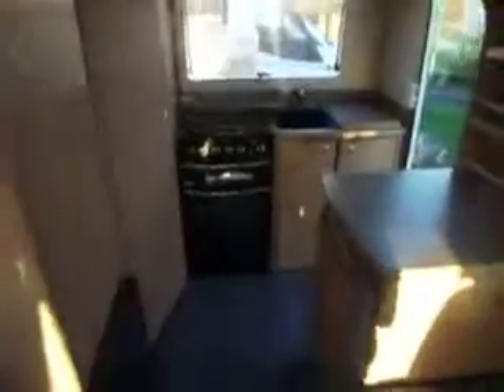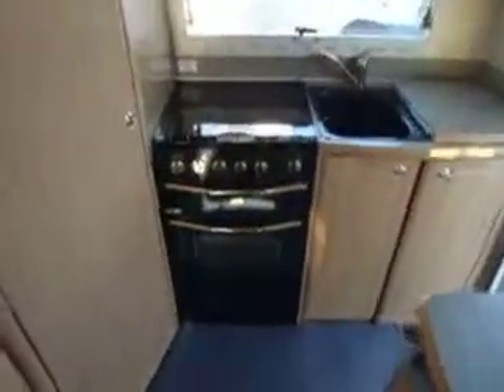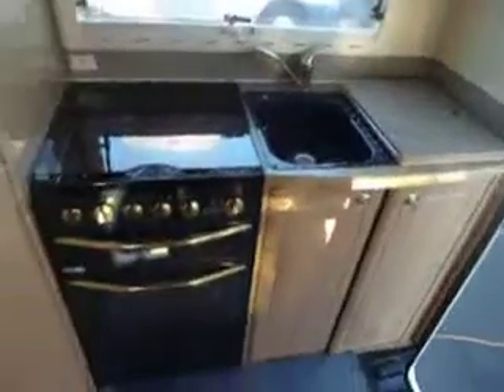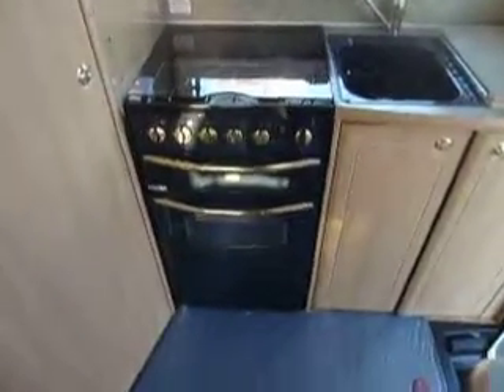Somebody's even thoughtfully put up a nice little notice board just in case. There's a large sunroof. At the back of the kitchen it's all colour coordinated — a nice blue cooker with blue sink and drainer to match. It's a four burner hob with a grill and an oven. Just to the right of it, work surface sits on top of your three-way fridge.